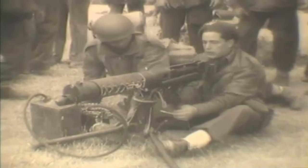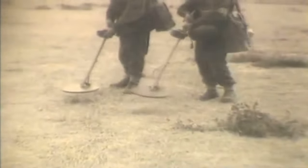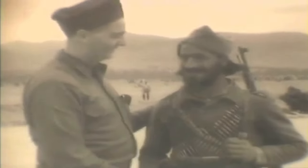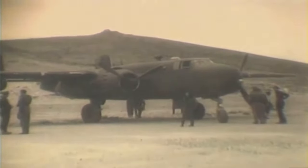A machine gun was swiftly assembled, ready to defend against enemy forces. Engineers diligently searched for German mines. Moments of humanity emerged as Greek peasants and guerrillas connected with the British troops. Bonds were formed, transcending language and culture in the fight against a common enemy. The troops were preparing to move further into Greece and face the enemy.